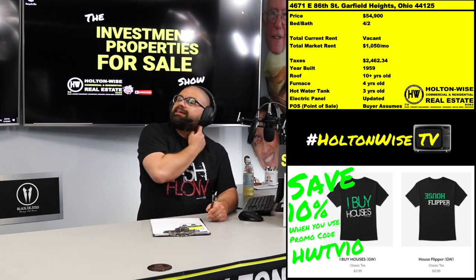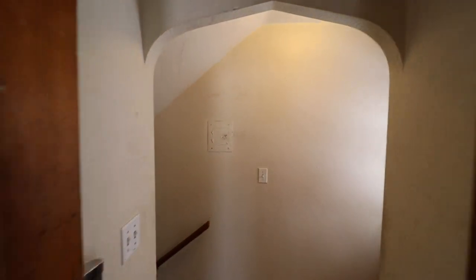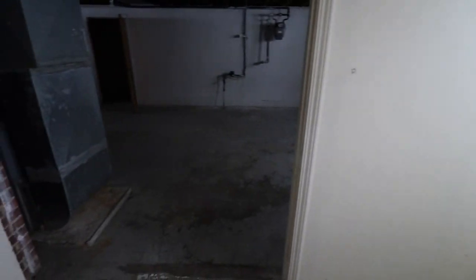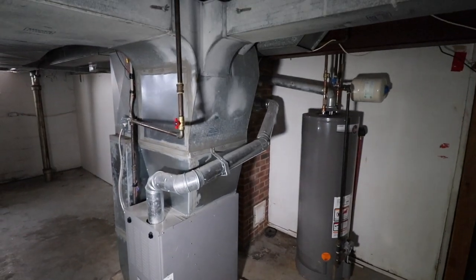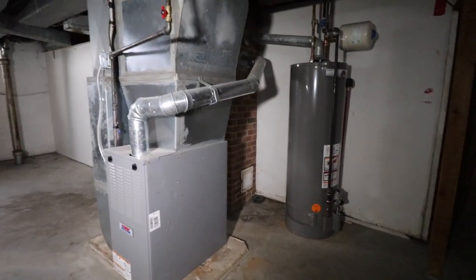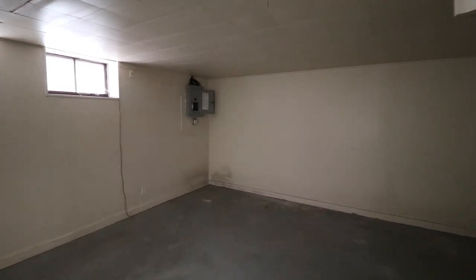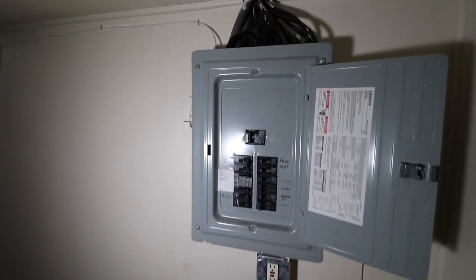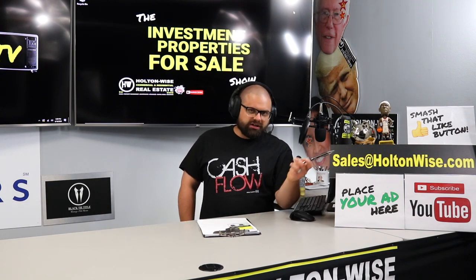So if you're interested in picking this particular property up, send my team an email — sales at holtonwise.com. You can pick it up cash or on financing. We're not one of those companies that requires you to pay cash. There's really no reason to pay cash — let's leverage your funds. Let's have you only put down 25% and have the bank loan you the other 75%. And if you do not have your own lender, let my team know at sales at holtonwise.com. I have lenders who will do loans nationwide and worldwide, lenders who will do loans to foreign nationals, and lenders who will do 30-year fixed low-interest loans to Americans in any of the 50 states. Ask my team for our list of lenders — free of charge — at sales at holtonwise.com.